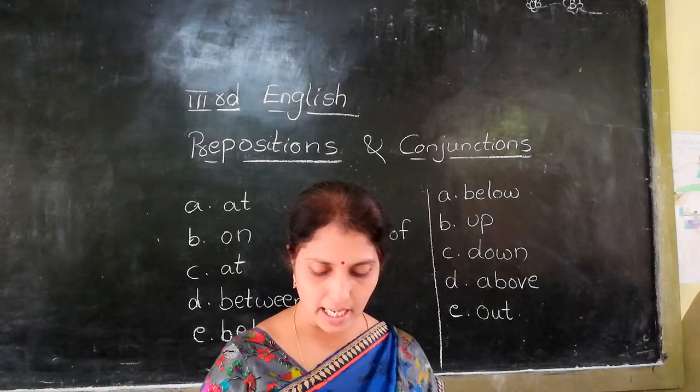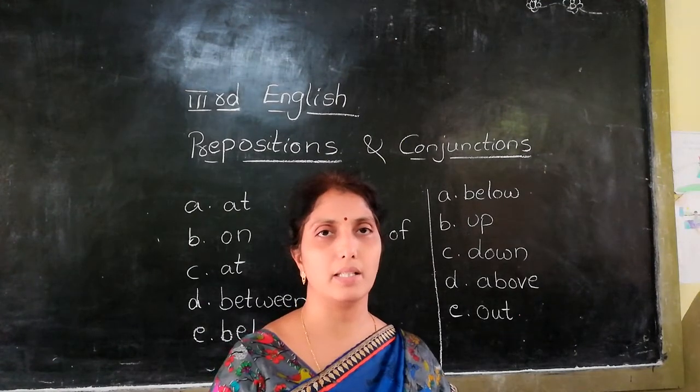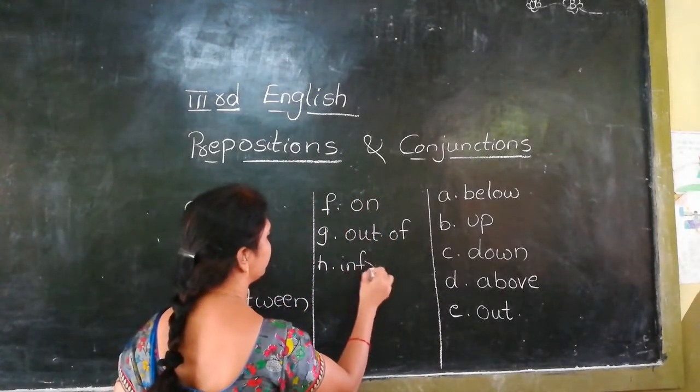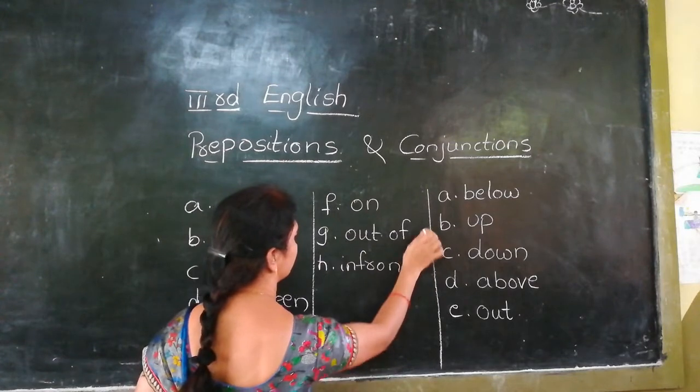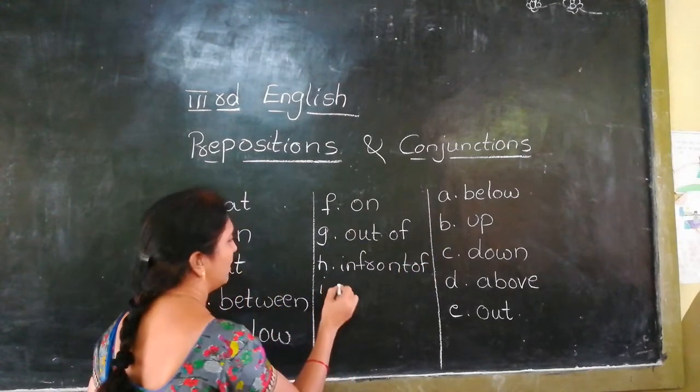H: the car was standing dash the theater. The car was parked in front of the theater — the preposition is 'in front of', meaning in front.